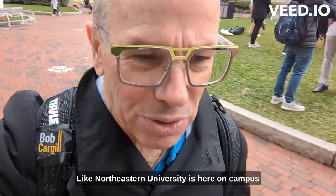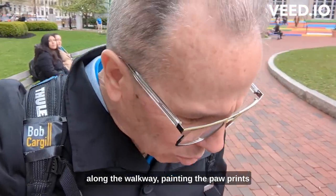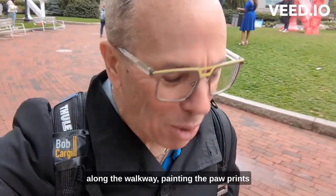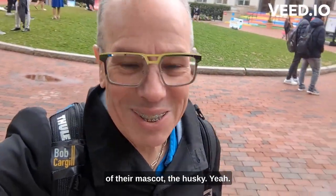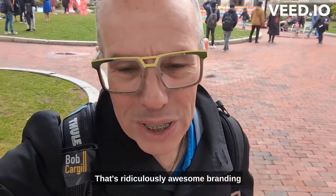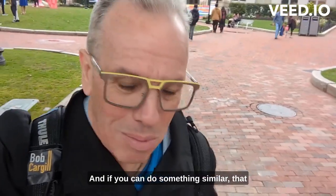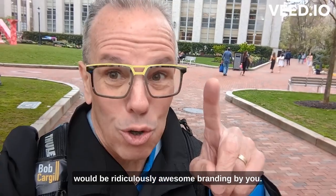Just like Northeastern University is doing here on campus along the walkway, painting the paw prints of their mascot the Husky — that's ridiculously awesome branding by Northeastern University. And if you can do something similar, that would be ridiculously awesome branding by you.